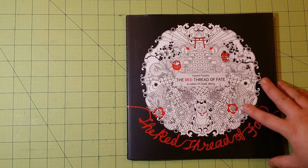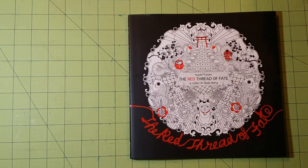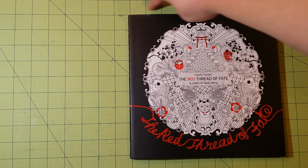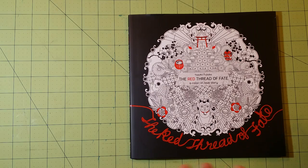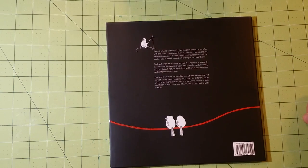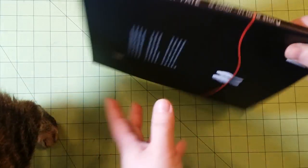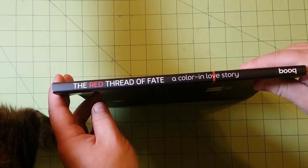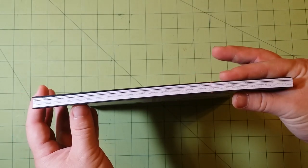So this is the cover. Dimensions of this book are 9 by 9, so it's a nice little square. This is the back, and here is the spine and the thickness of the book.